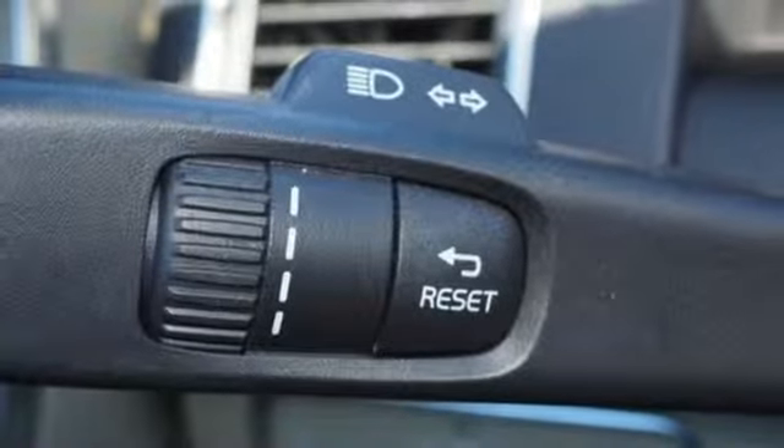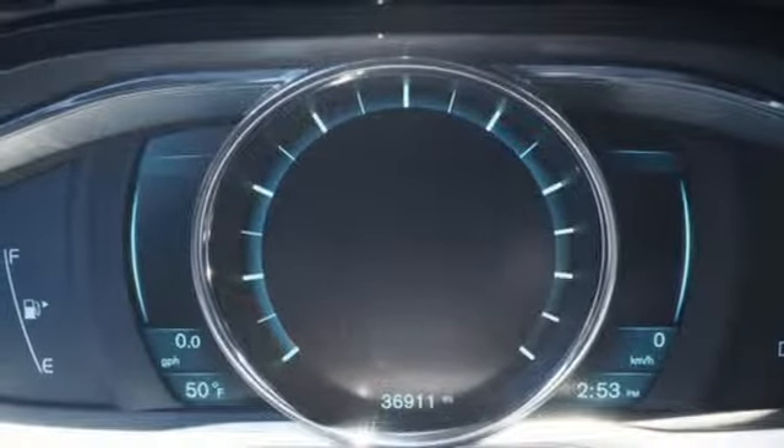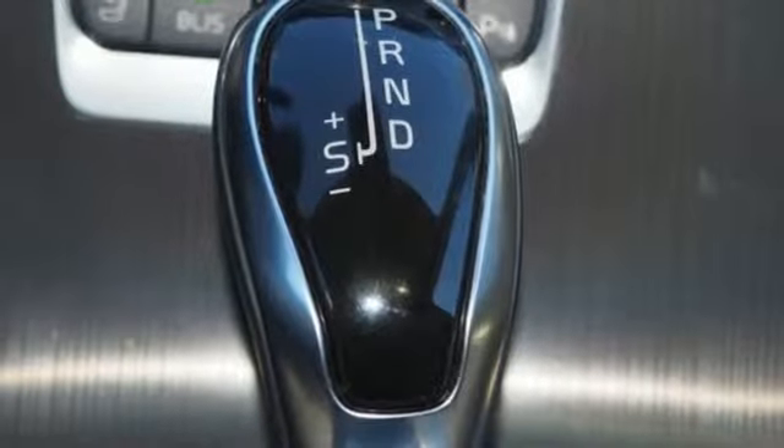Auto dimming rear view mirror, internet radio, full service internet access, dual zone climate control, front and rear parking sensors, and power heated mirrors.